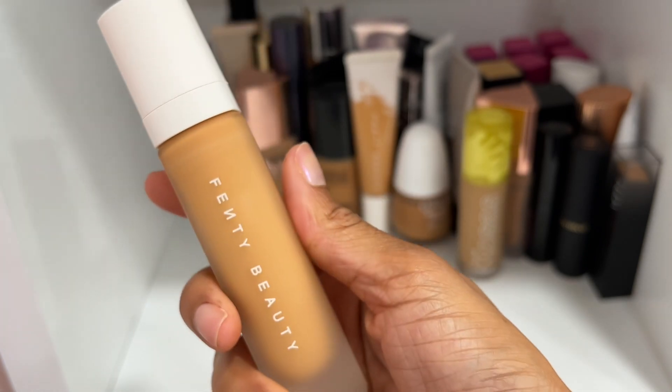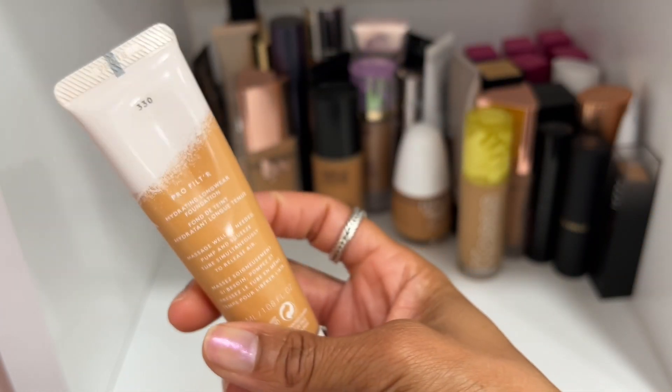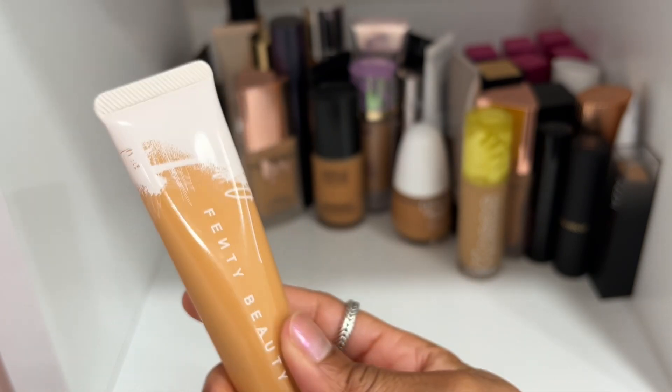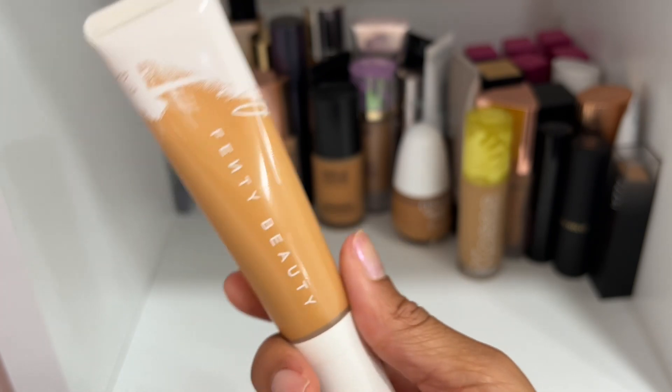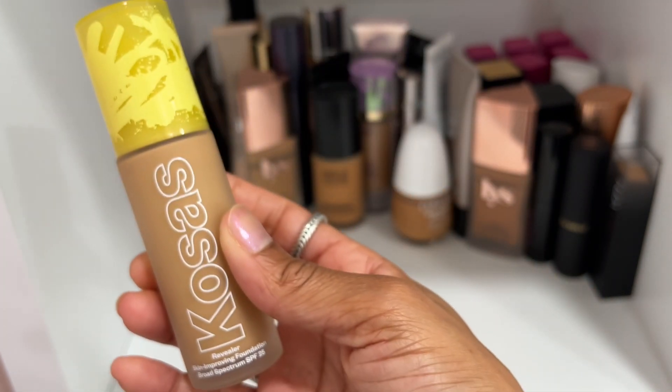Fenty Beauty Pro Filter Foundation in shade 330 — I actually decluttered this earlier this year and then missed it, so I got it again. Same thing — I declared it last year and felt like I needed to have it again because I think they might reformulate and I want to do a comparison. I've been mixing it with the Balm Powder universal shade and it actually wears a lot better that way.